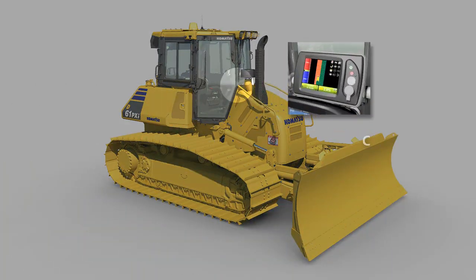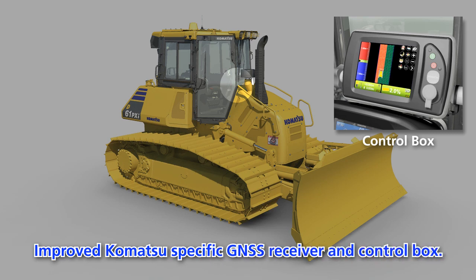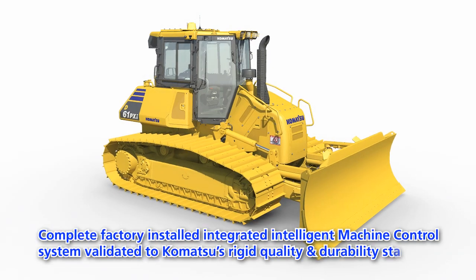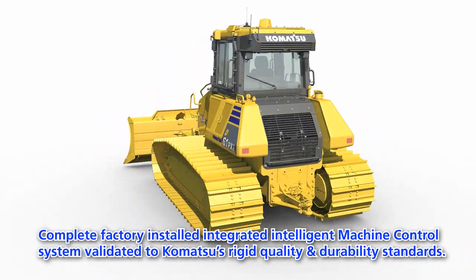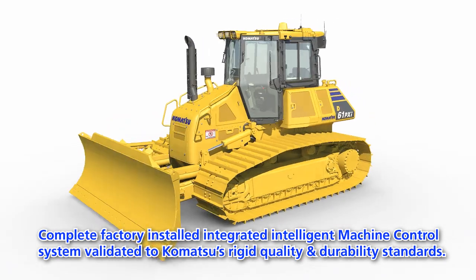The complete intelligent machine control system is standard, including an improved G-NSS receiver and control box. The factory-installed intelligent machine control system is validated to Komatsu's rigid quality and durability standards.